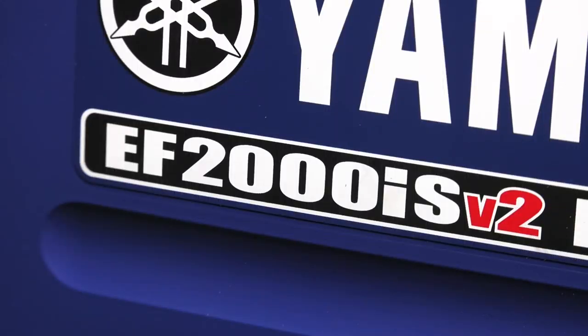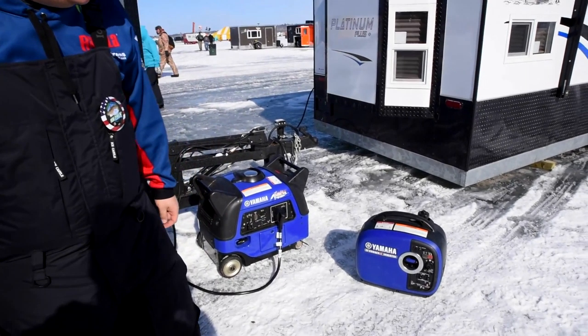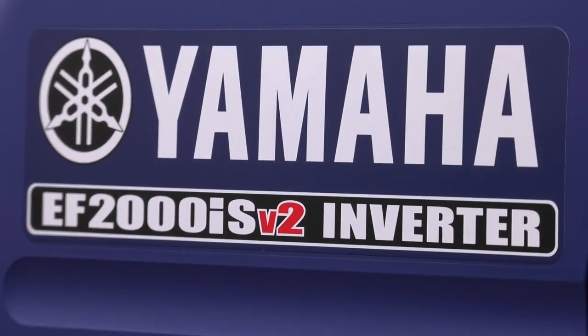We said, 'Hey Dave, what would you recommend? What sizes, what units?' And they've been nothing but helpful. If you're going to look at a very traditional one, it's always going to be the 2000 — the suitcase style — and this is our number one selling generator. Yamaha is gaining bigger and bigger market share every year just because of the warranty and support. The 2000 is going to be dead quiet and will work absolutely great when you're out on the ice.